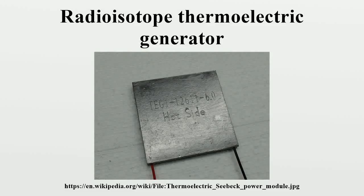A radioisotope thermoelectric generator is an electrical generator that uses an array of thermocouples to convert the heat released by the decay of a suitable radioactive material into electricity by the Seebeck effect. This generator has no moving parts.